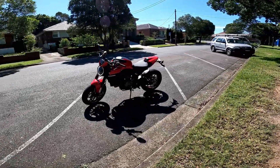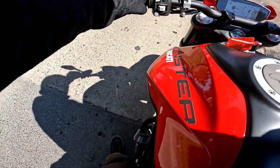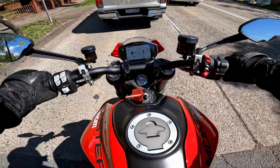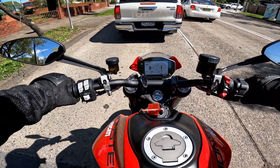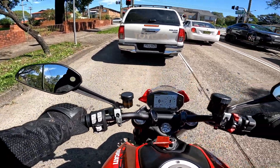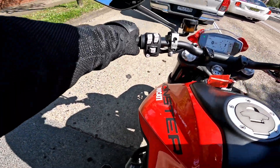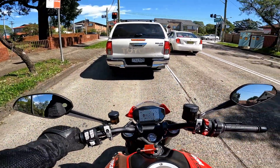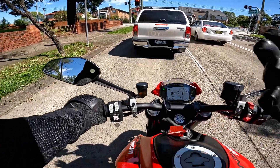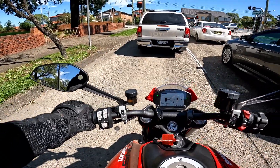So there we go — the Ducati Monster. As you can see I'm flat-footed here, so the seat height is just perfect for me. It makes this bike very very accessible for a lot of people. If you're on the taller side there are three different seats you can get, and if you're shorter there's a suspension lowering kit as well. They've really tried to make this as accessible for as many people as possible — it's an absolute ripper.